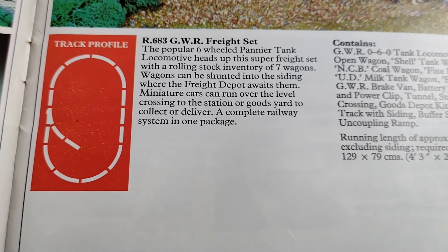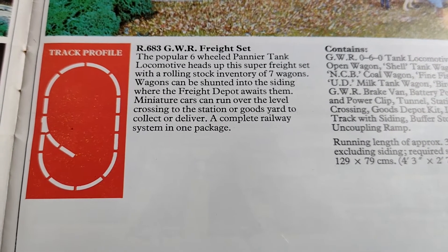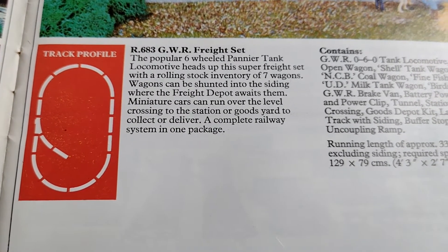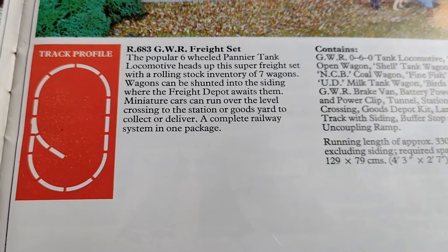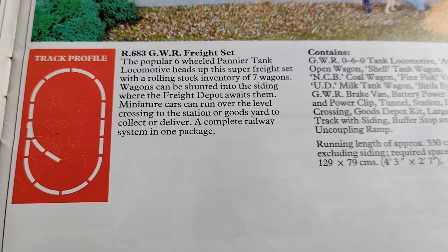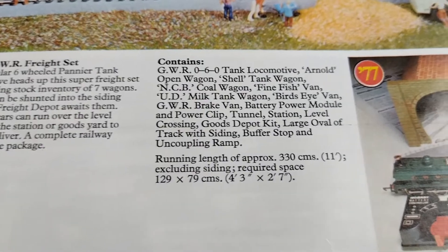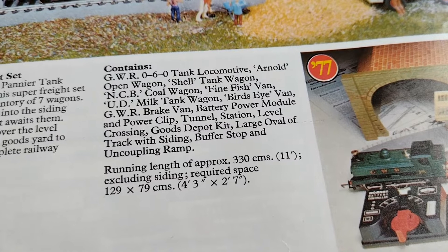The popular six-wheeled pannier tank locomotive heads up the Super Freight Set with a rolling stock inventory of seven wagons - pretty good going. Wagons can be shunted into the siding where the freight depot awaits them. Miniature cars can run over the level crossing to the station or goods yard to collect or deliver. A complete railway system in one package - and it is.